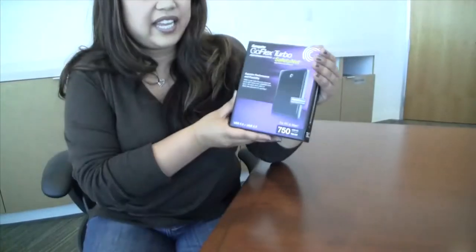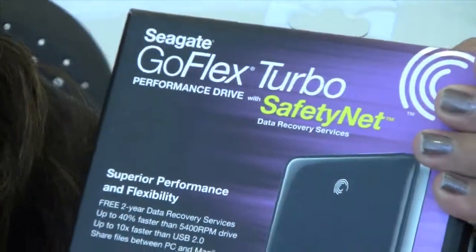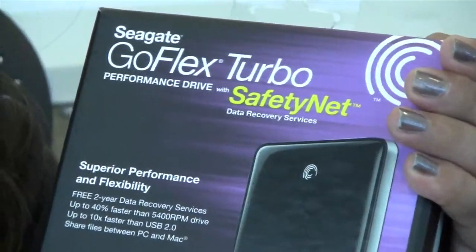Very cool. And how do I make sure I get this when I go into Fry's? Because when I go into a computer store and buy a hard drive, there's like a thousand drives there — I get a little confused. What should I look for? So it's GoldFlex Turbo, and then you see the name up top where it says Safety Net Data Recovery Services.